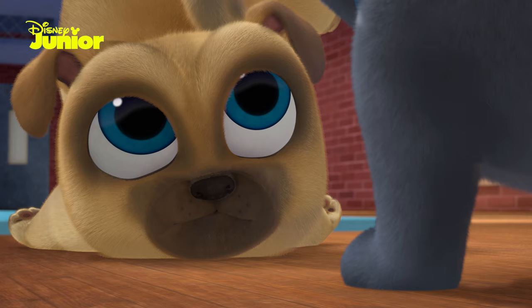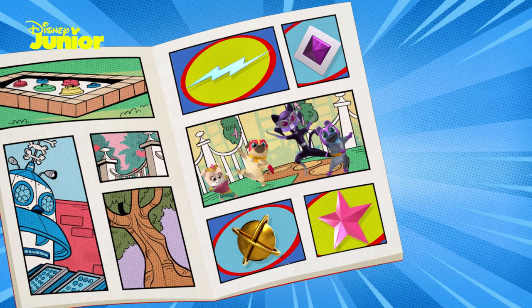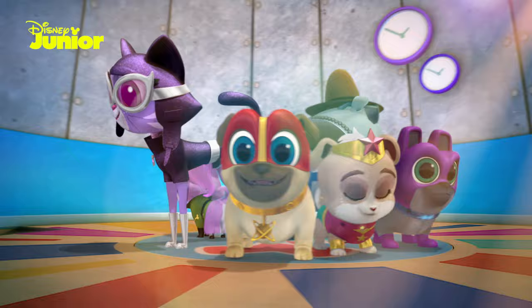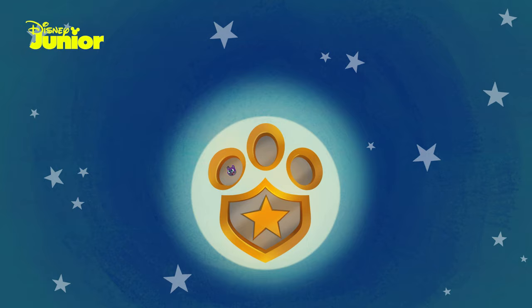Bingo and Rolly need your help! The medallions of the power of the superhero have gone missing! Let's go on a mission to help our pups to find them and restore the fantastic pet force to full power!